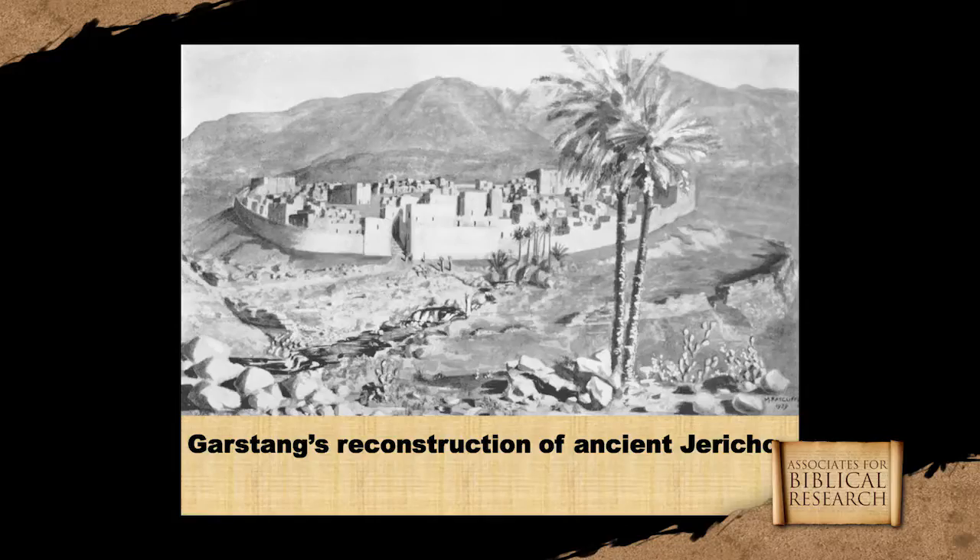Here's a reconstruction of what Jericho would have looked like as the Israelites approached it from the east, coming across the Jordan River and approaching the city of Jericho. It's a very interesting reconstruction done by John Garstang, who was a British archaeologist who worked at Jericho and excavated there in the 1930s.